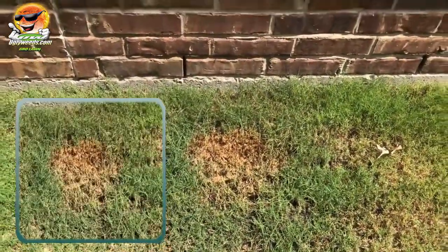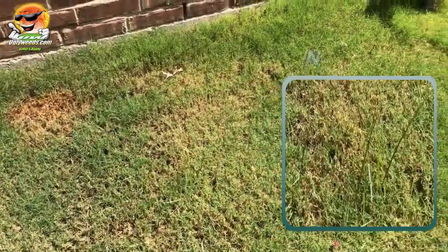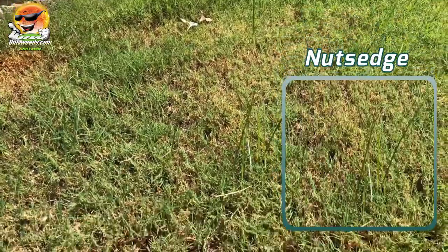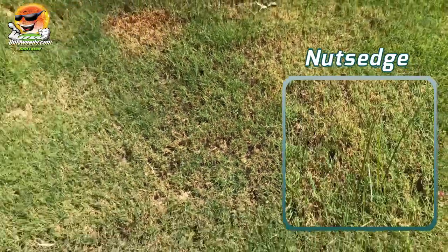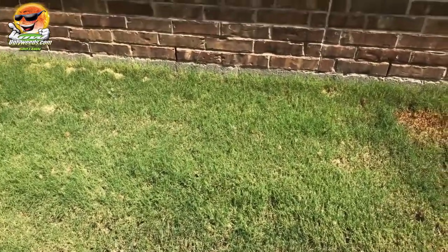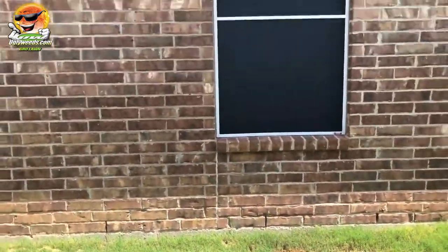We also have nutsedge — you can see it there, it's really bright. Forgive me, you might be able to see it. Anyway, let me show you why that's happening.